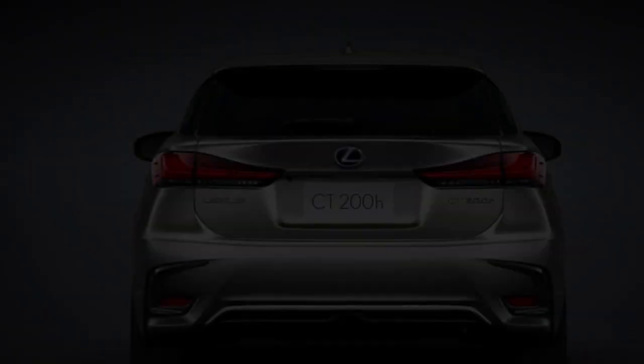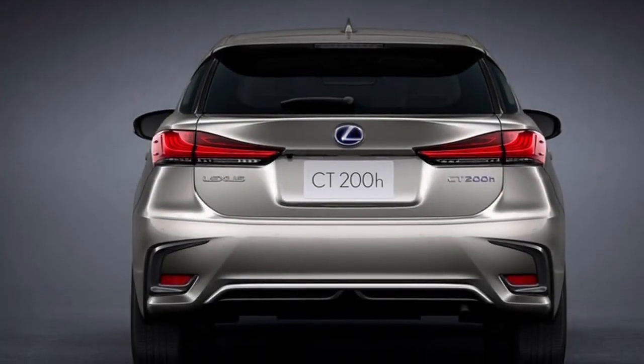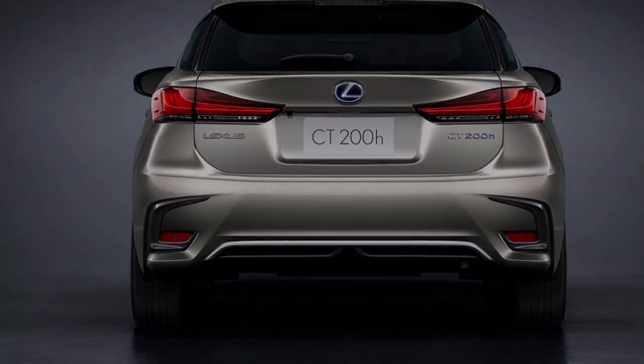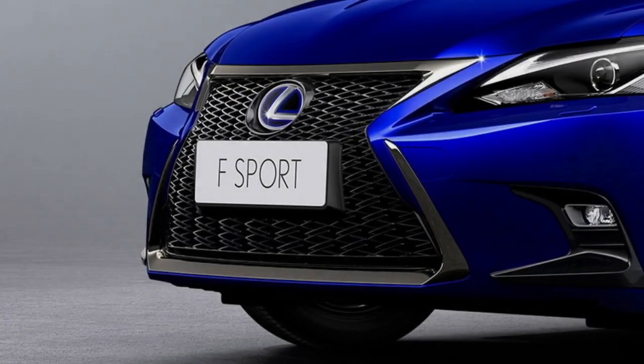Seven years is typically when products get that next-generation model itch, though what we have here is yet another mild update for the Toyota Prius-based Lexus CT200H.